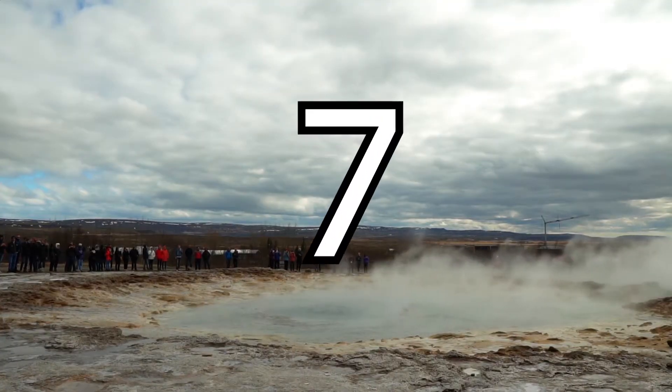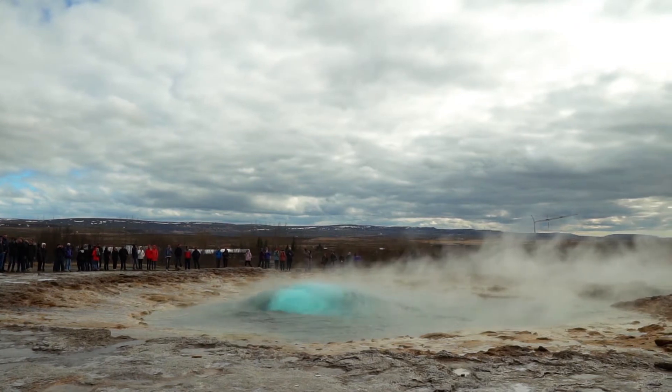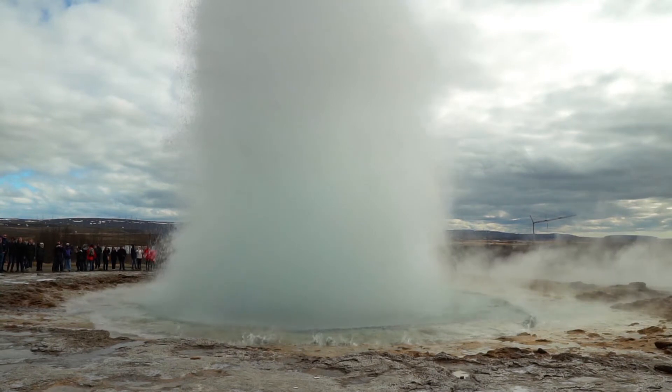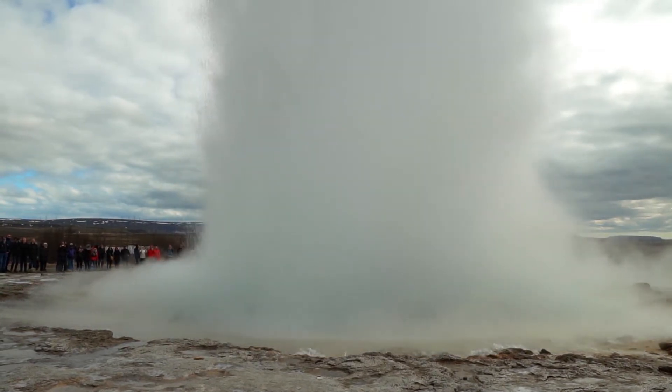Number 7: Strokkur Geyser. Strokkur is Iceland's most visited active geyser. It erupts regularly every 5 to 10 minutes, blasting water to heights of around 15 to 20 meters, although it is known to reach up to 40 meters.